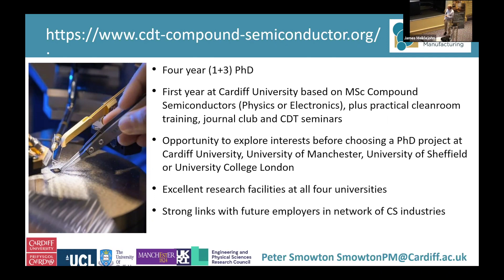We have four of the best universities in the UK working on compound semiconductors, and they've all got excellent research facilities. This really gives students a chance to work at any one of those universities, or in fact at more than one, to use those facilities.